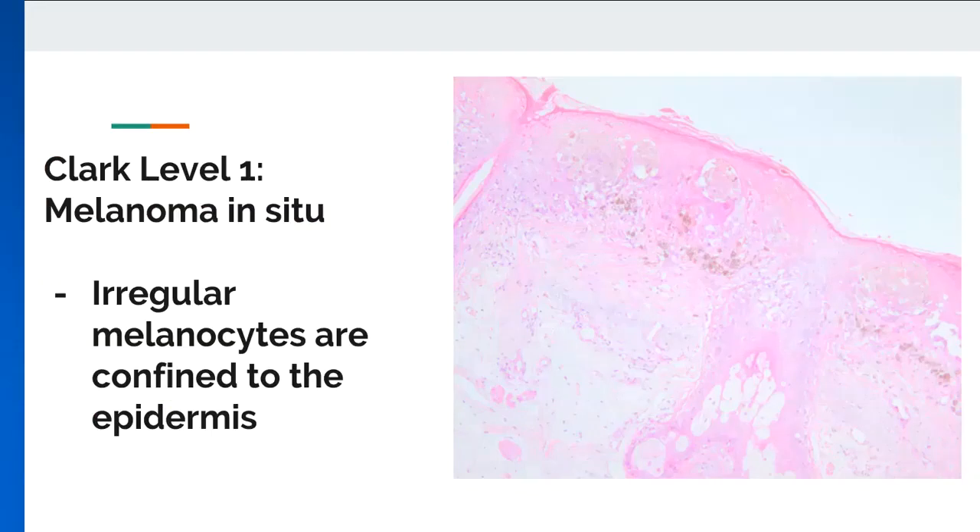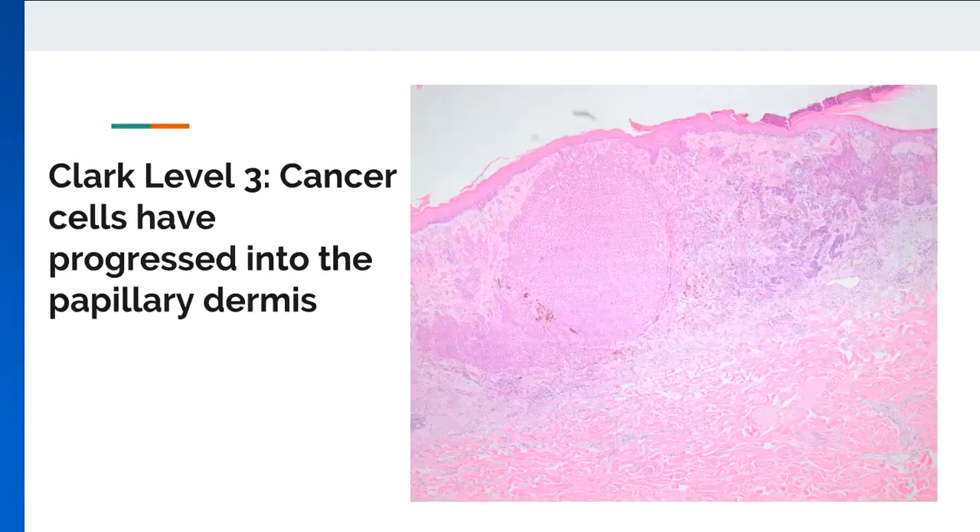This slide displays melanoma in situ, referring to the earliest stage in which irregular melanocytes are confined to the epidermis. They have not spread past the basal layer. After passing through level 2, invasion of the papillary dermis moves melanoma into its third level, as seen in this slide. Cancerous cells have progressed past the papillary dermis and into the space shared by the papillary and reticular dermis. Although not fully present in the reticular dermis, chances of metastasis also increase as the cells have a greater possibility of interacting with blood vessels.